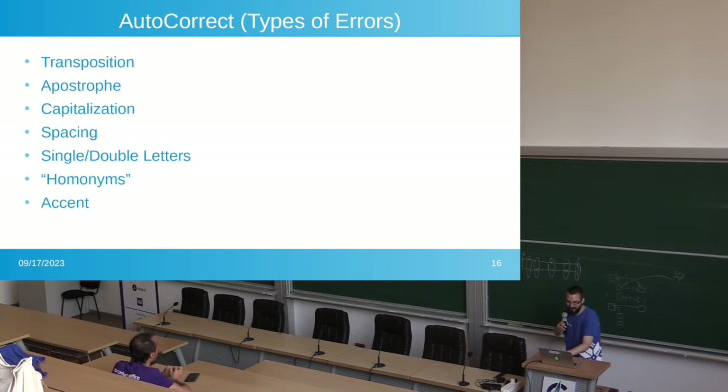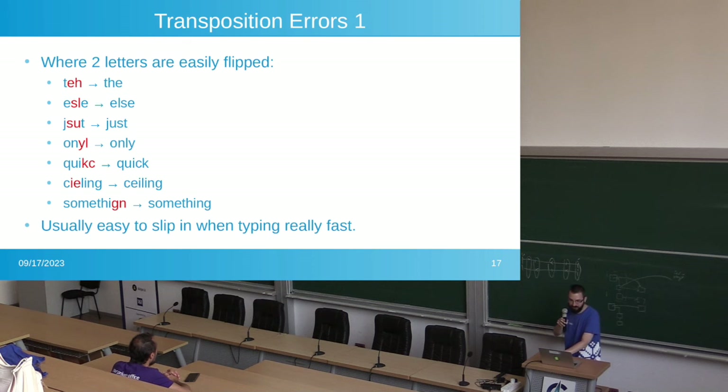Autocorrect should focus on common typos. There are several types: transposition, apostrophe, capitalization, spacing, single and double letters, homonyms, and accents. A transposition is where two letters are easily flipped. Here's a bunch of examples — the words on the left don't exist, but it's very easy to make these mistakes as you're typing. That's the type of thing autocorrect should be fixing for you.